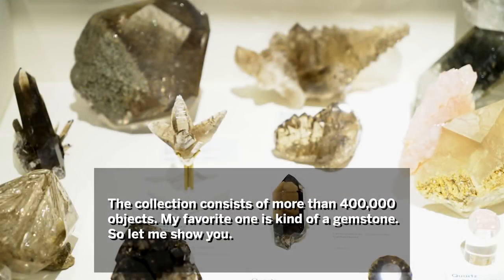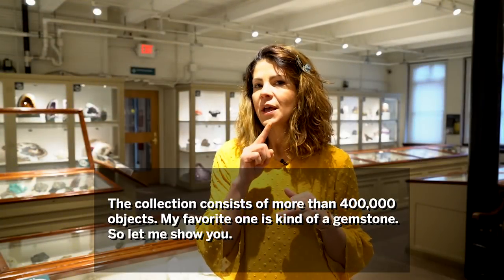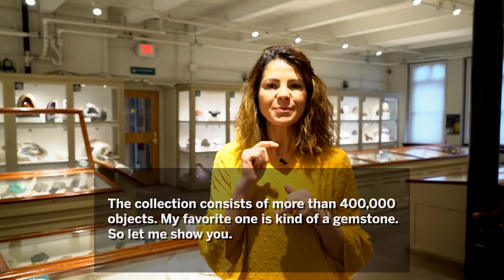The collection consists of more than 400,000 objects. My favorite one is kind of a gemstone, so let me show you.